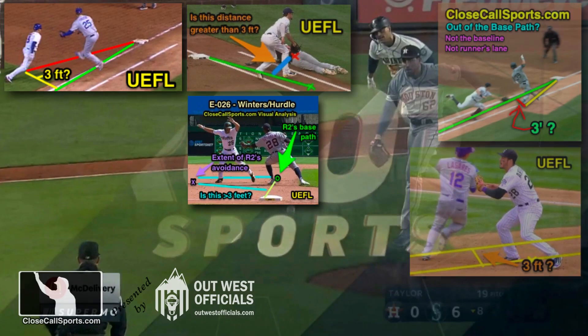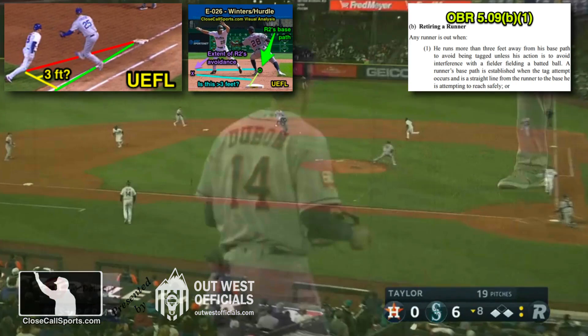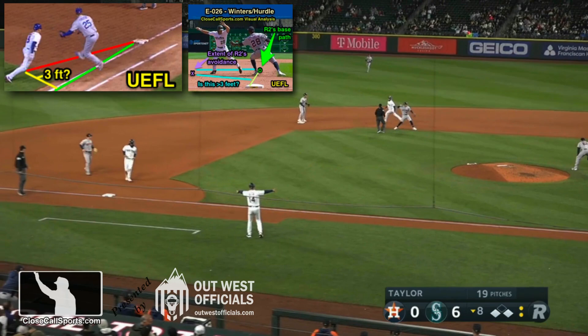We've covered many out-of-the-base-path situations before, so this is more of a refresher. Remember, it's a path, not a line. You're looking at the runner's path to the base at the time of the tag attempt. If the runner veers more than three feet to the left or the right to avoid the fielder, it's an out for running more than three feet away to avoid the tag — and it's really that simple.